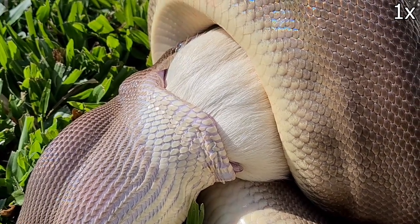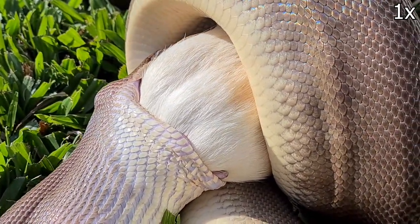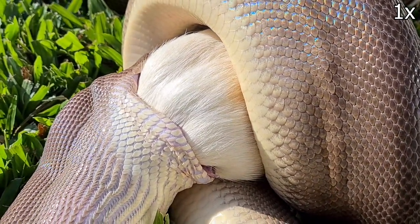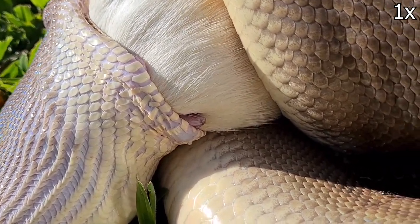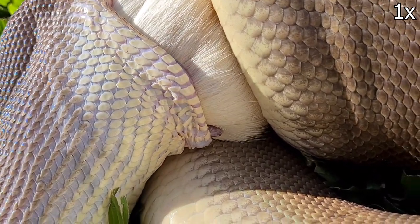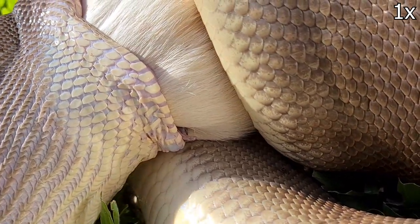Now Ashley has a problem: how do you breathe with a mouth this full? The answer is with a snorkel. That pinkish thing coming out of her mouth is the end of her trachea — the tube which leads directly into her lungs. She can extend her trachea like a snorkel to continue breathing while she is swallowing. You can even see each breath that she takes.